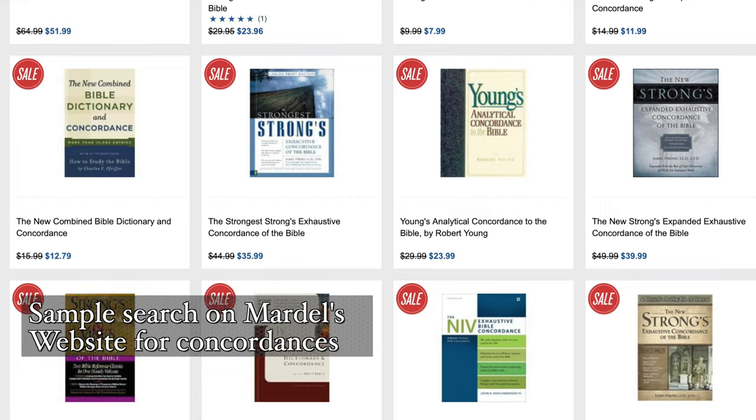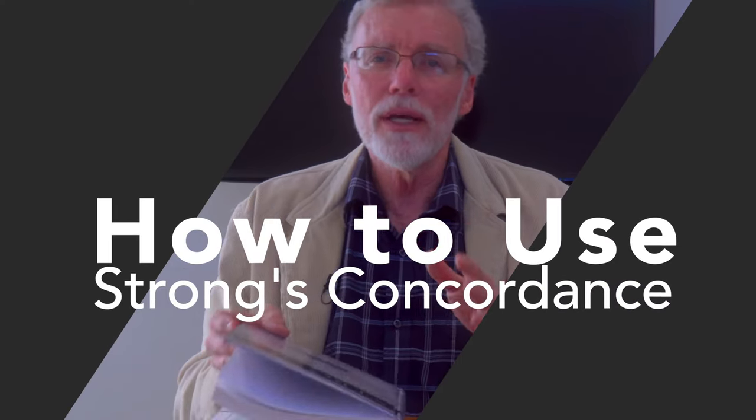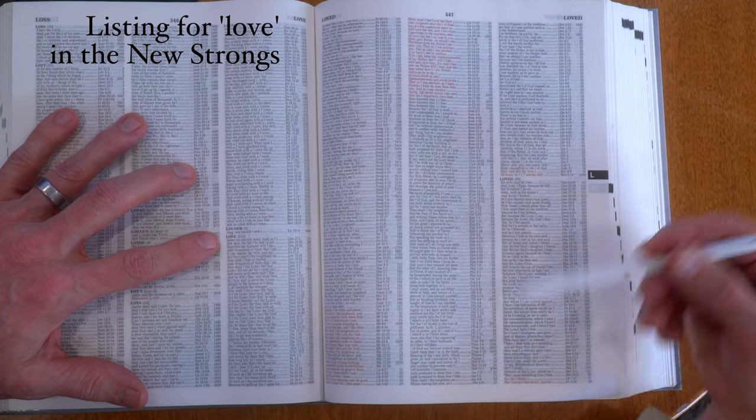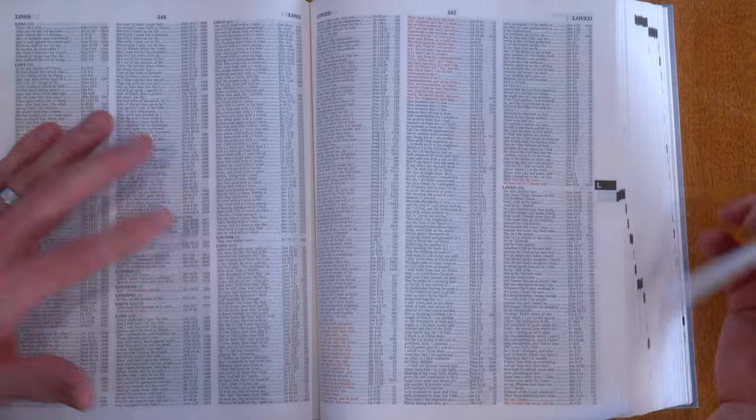Most concordances will have three parts. The first part is an index of all the words in your particular translation. The second part at the back is a dictionary — in two sections: one for the Old Testament Hebrew words that the English words are keyed to, and one for the Greek New Testament words. For example, if you want to see all the places where the word 'love' is used in the King James Bible, you flip to it just like a dictionary — and here it is: almost a page and a half of references to 'love.' Because it's an index of all uses of the word in that translation, they are invaluable for word studies.